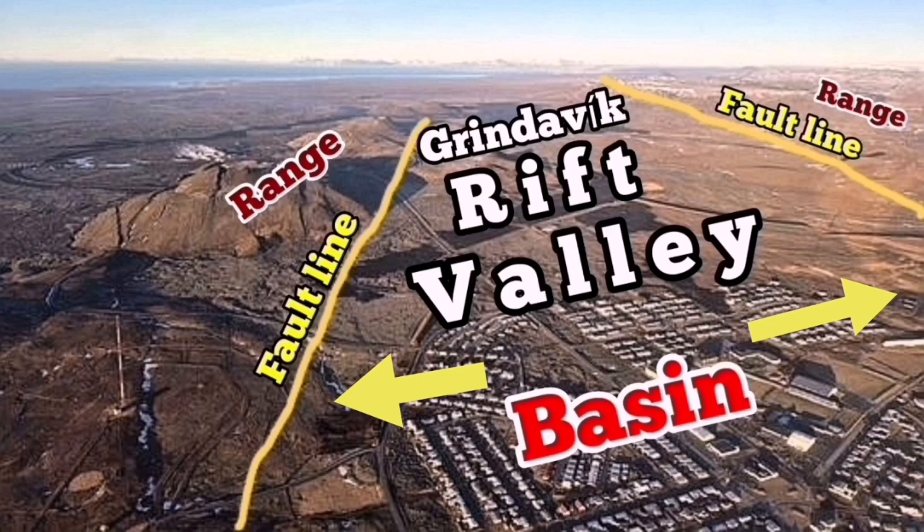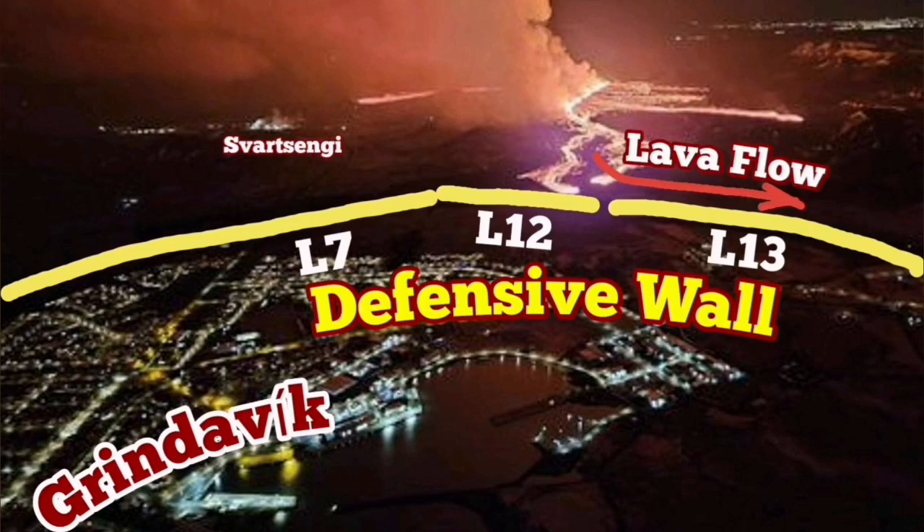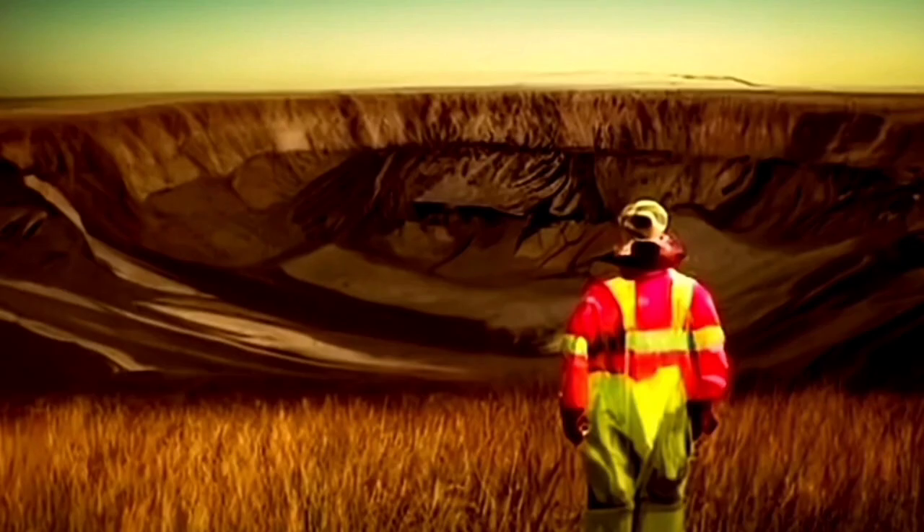Svartsangi is toward the left and Grindavik is where the basin is marked. This is the Grindavik Rift Valley, controlled by the fault lines within and around it. Defensive walls have already been built in Grindavik, and you can see the positions of Svartsangi and the Blue Lagoon on the map.